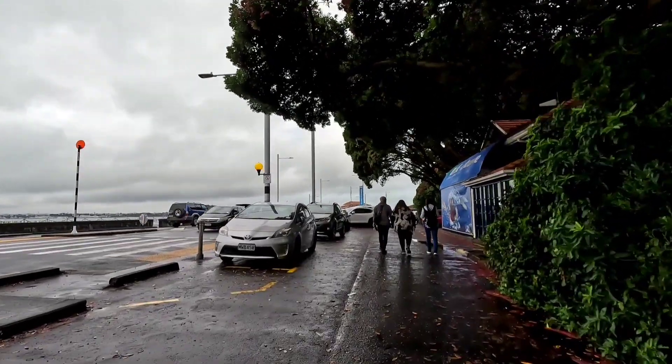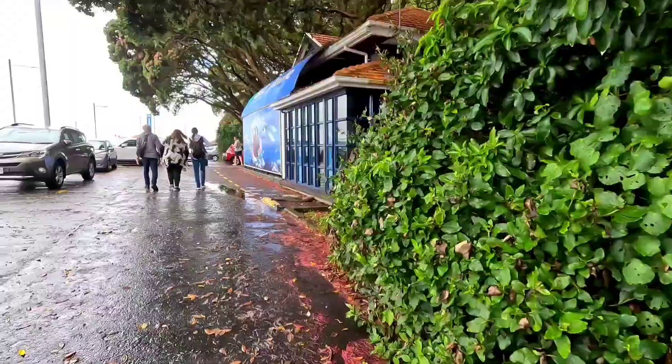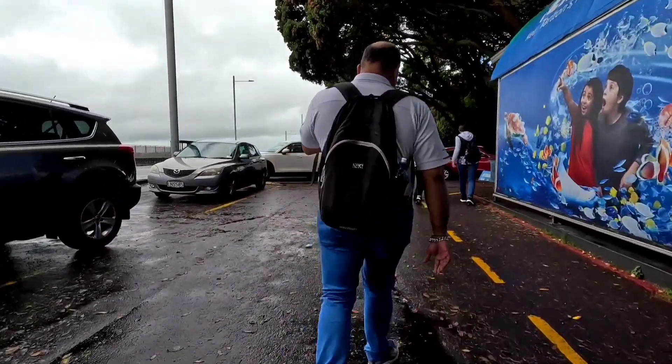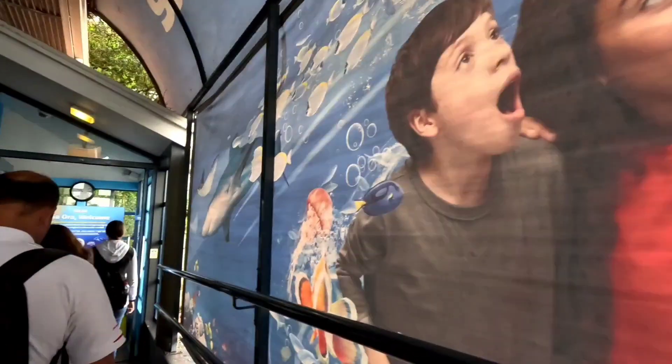Hi friends, good morning! This is Suvarna Keshav welcoming you all to Suvarna's Travel World. Today we are in Auckland and we'll be visiting the Kelly Tarlton's Underwater World.